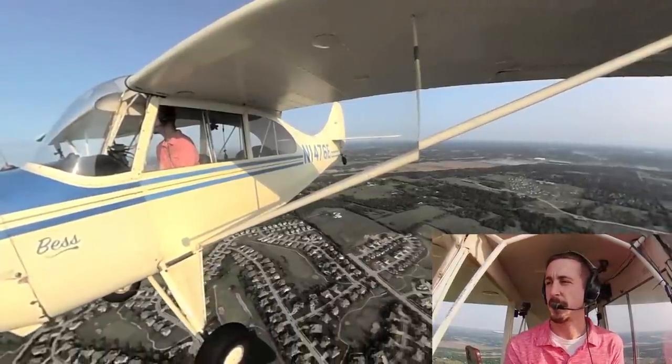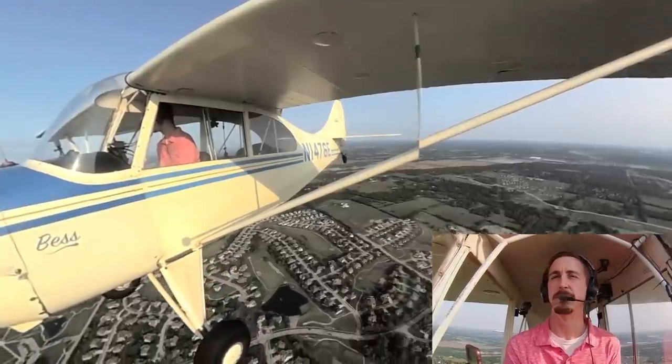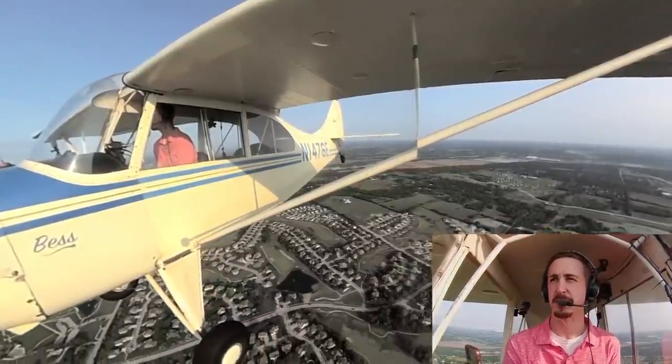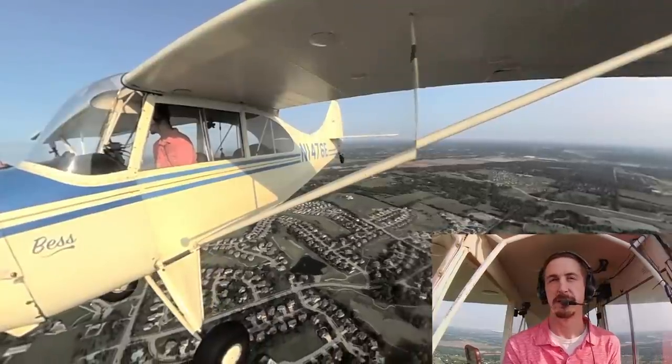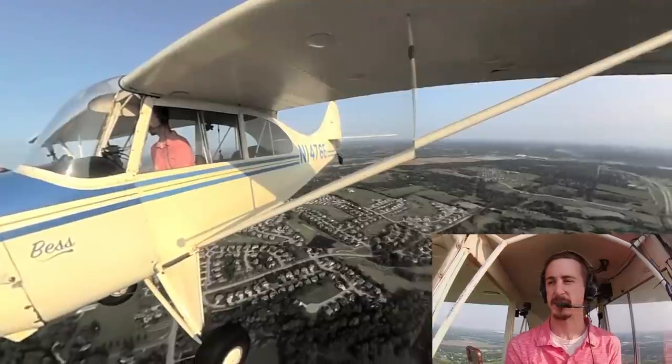I am a private pilot. I do keep a medical and I do fly some other airplanes from time to time. But most of what I fly is Bess, and I can get by just fine with a light sport pilot's license.